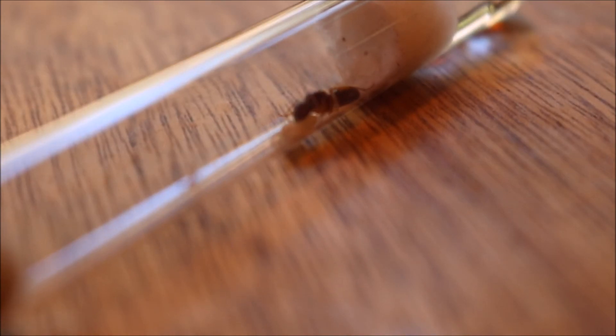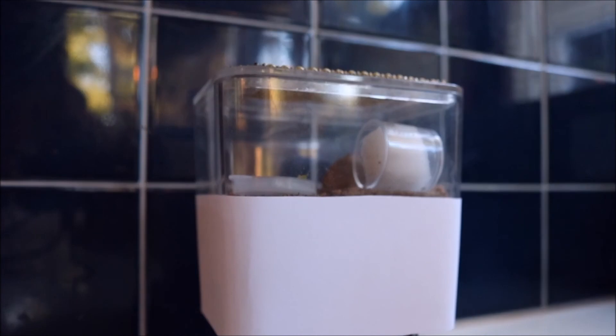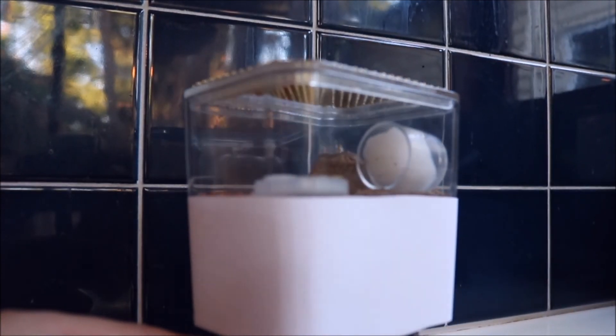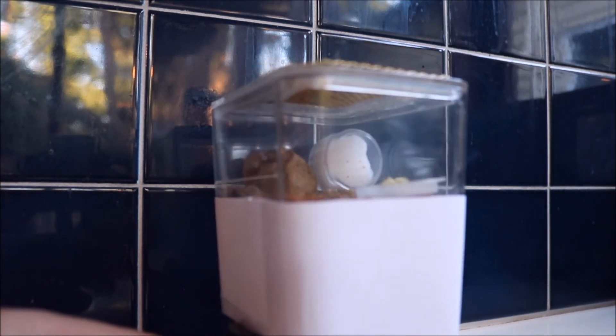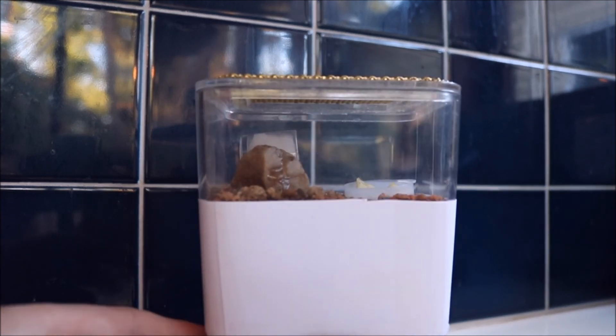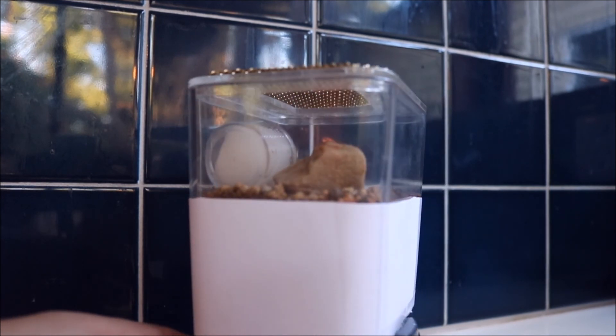Once again, I have caught a queen but I will not be revealing her until I have hit 100 subscribers. Currently, she is inside this formicarium, but I have blocked it off with paper so you cannot see it. It is just another thing that I have caught alive really.